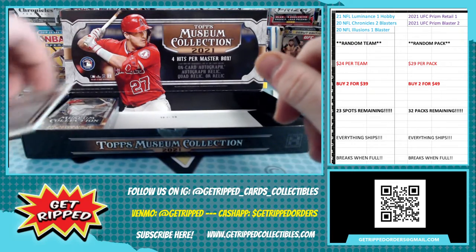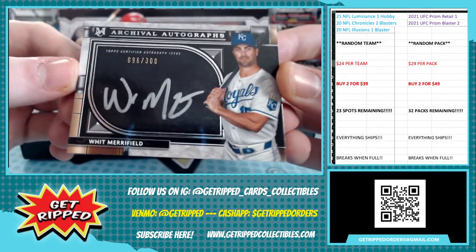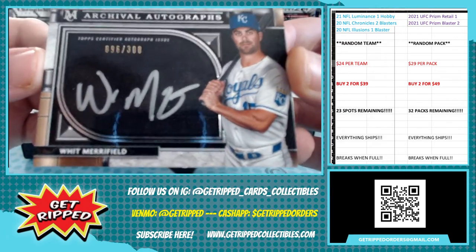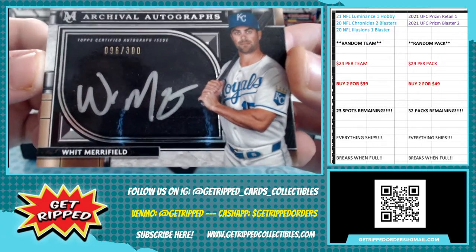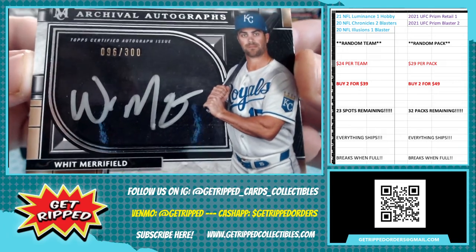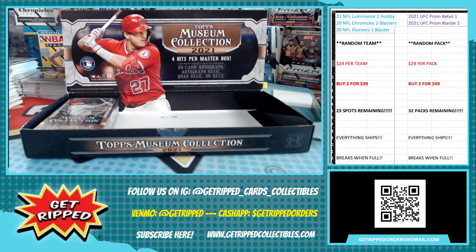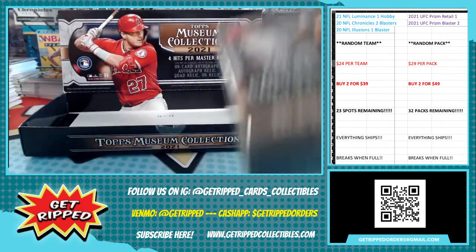And here we go — a Whit Merrifield for the Kansas City Royals. Whit Merrifield numbered to 300, on-card auto. Shout out to our guy Sean bowling in Missouri, a Royals die-hard fan. Not a bad pack but it could be better — we could do better than Whit Merrifield. I'm sure he's a cool dude but I think we could do better. Alright, last one.